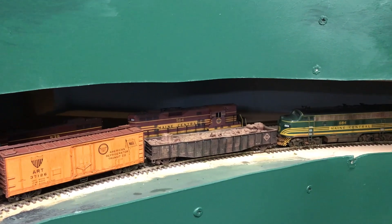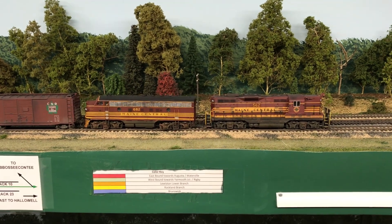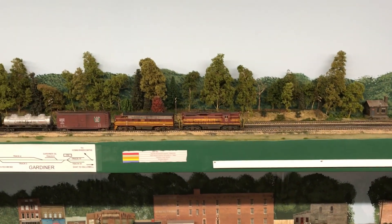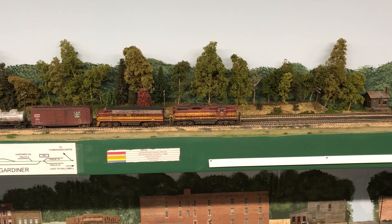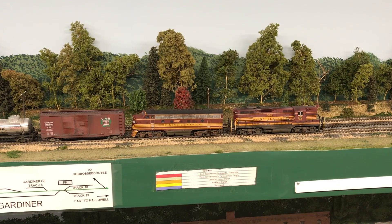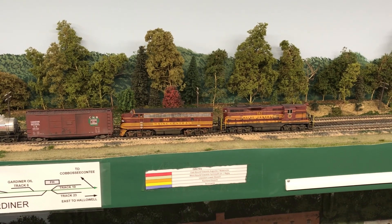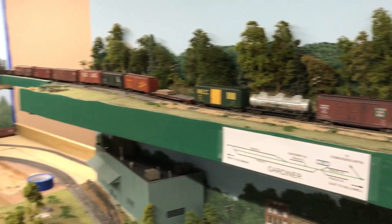Those two trains did complete their runs. The other train that came out of Waterville was the Waterville to Brunswick train and back. Right here we have the train sitting in the Gardner area. He managed to get from Waterville through Augusta, down into Gardner, worked Richmond, got down the helix to Brunswick, came back up the helix to Richmond where he finished switching Richmond. He was in Gardner when we shut the session down at two and a half hours. This was a first-time session, so it was kind of like feeling out what we were going to get out of the session.